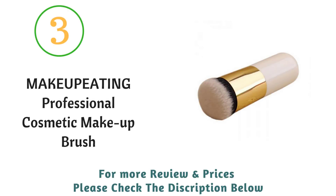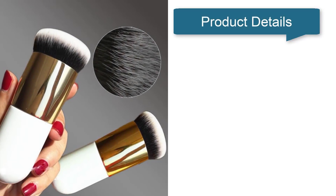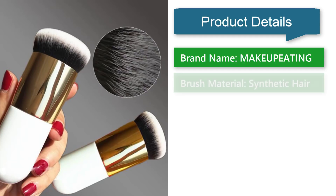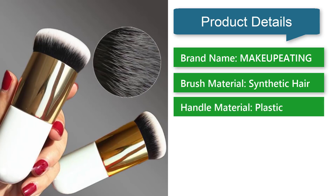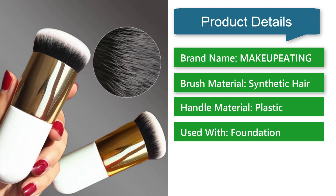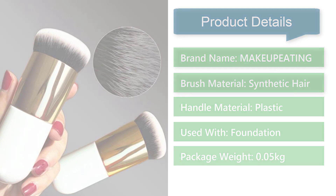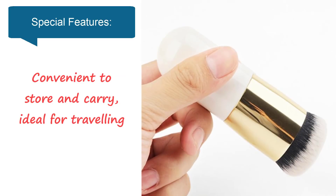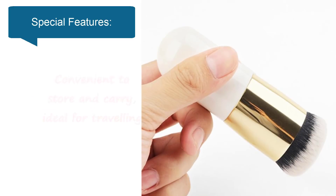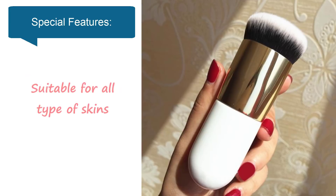Number three: Makeup Heating professional cosmetic makeup brush. Product details — brand name: Makeup Heating. Brush material: synthetic hair. Handle material: plastic. Used with foundation. Package weight: 0.05 kg. Special features: made of excellent material, safe and soft for your facial skin, convenient to store and carry, ideal for traveling.